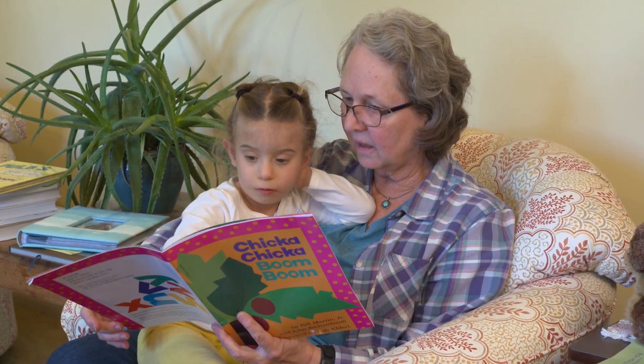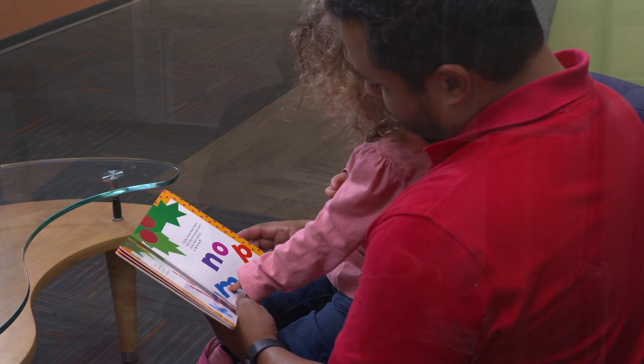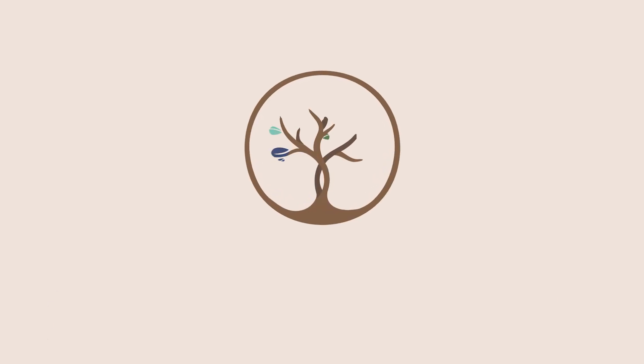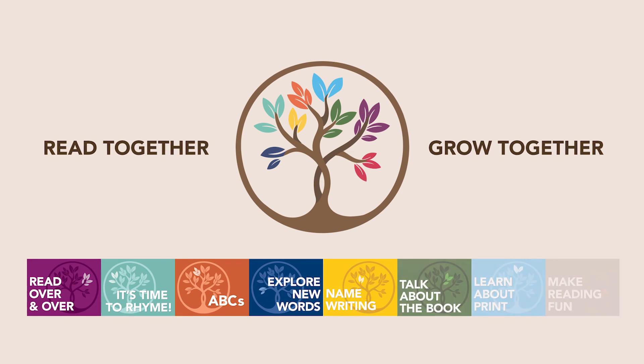This helps them achieve big things later in life. You may be wondering, is there anything I should say or do when reading to my child? Are there best practices for reading aloud? Read Together, Grow Together offers eight easy tips to help you.